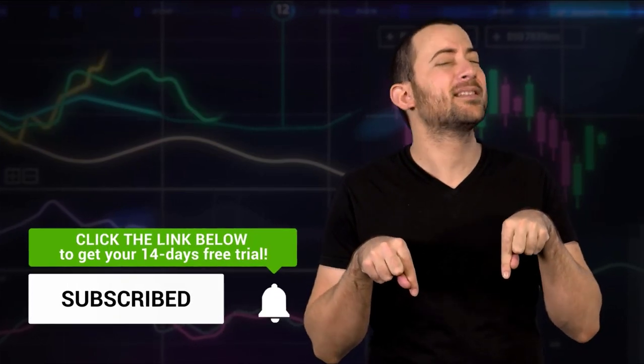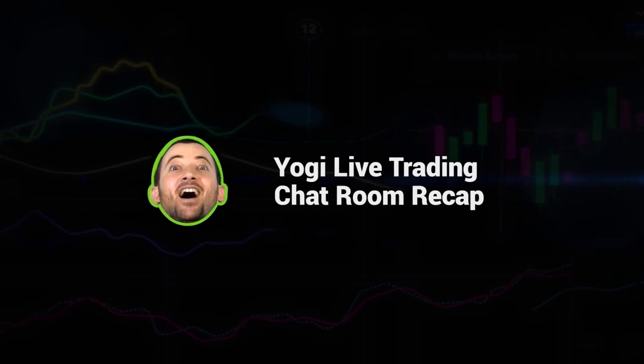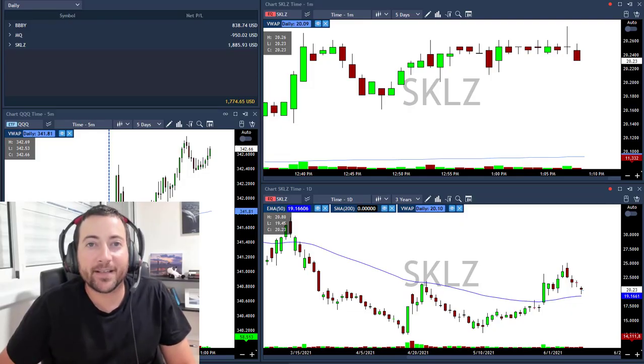Welcome to my trading room. This is how I do it. Hello traders, comment ça va?